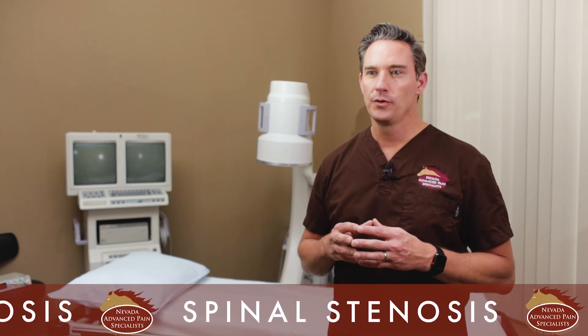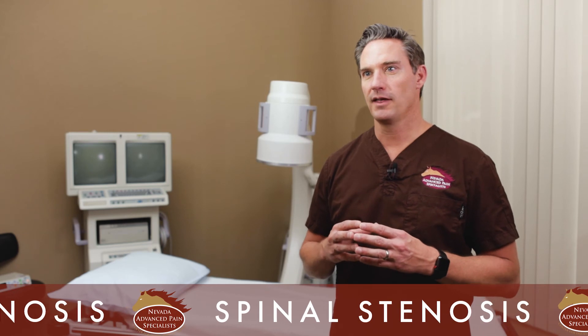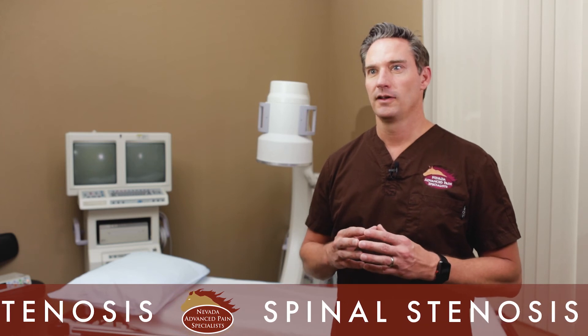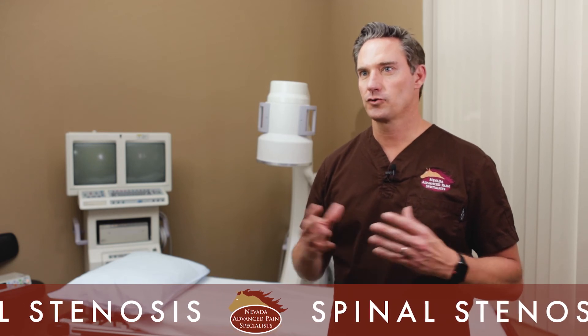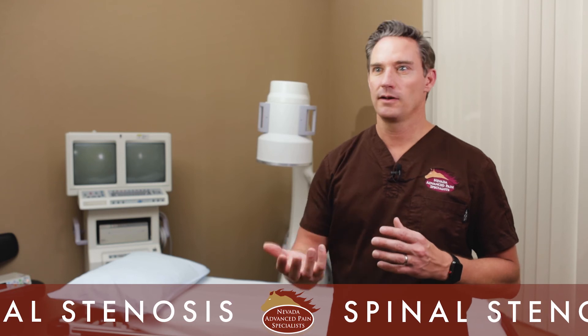I've been doing both procedures for years and have been a national trainer for both companies, meaning they've used me for national education and training with other physicians. Three to four times a year I travel to a central location in the United States, other physicians fly in, and I actually train them how to perform the procedure on cadavers.